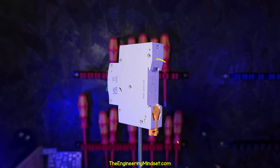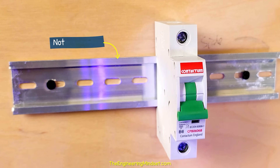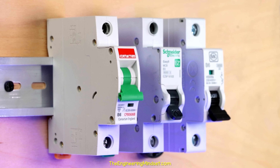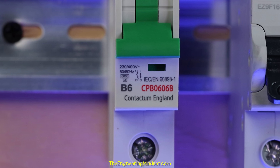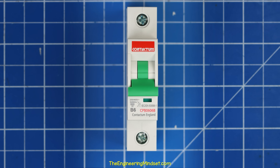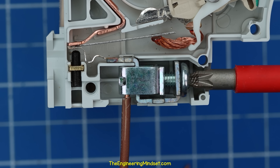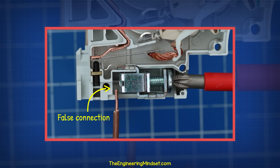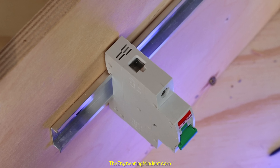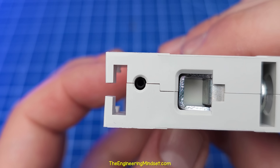Looking at the circuit breaker, we find a notch on the back which lets us clip onto a DIN rail. This rail is not electrified. On the front, we have a lever which flips up and down and also indicates the status. There's usually an indicator window too. There's lots of text which I'll explain later. We also find two screw terminals that let us adjust to grip a wire or bus bar on the top and bottom. Be careful, as a wire can go behind giving a false connection. There's often a heat vent on the top, and on the bottom we see a tiny hidden screw.